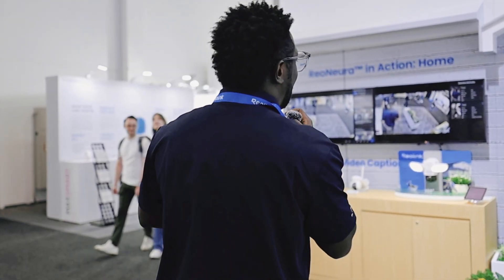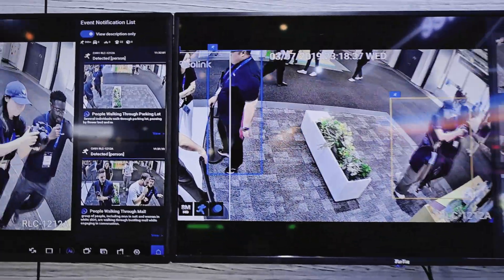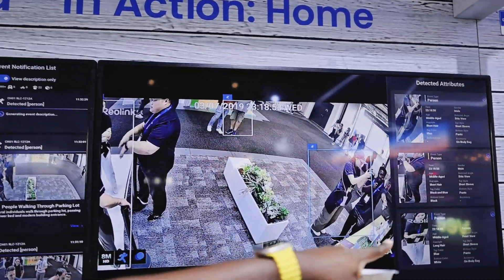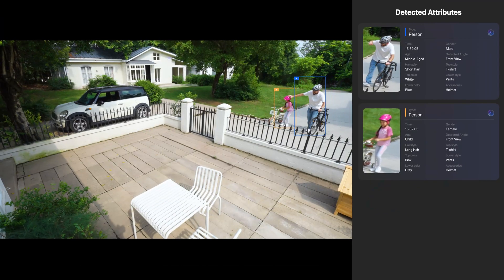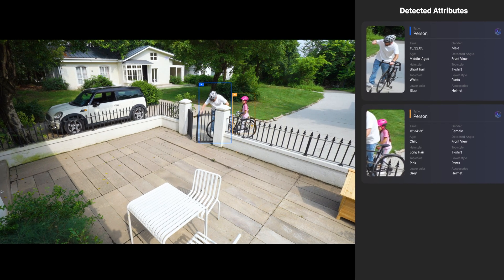It's more like knowing what the cameras are thinking about us. Here on the screen you can see that the camera is just generating a summary of what it's seeing in real time — like people walking through a parking lot. It detects us and tells you what it sees, what you're wearing, your hair color, and just a whole lot of details about you.